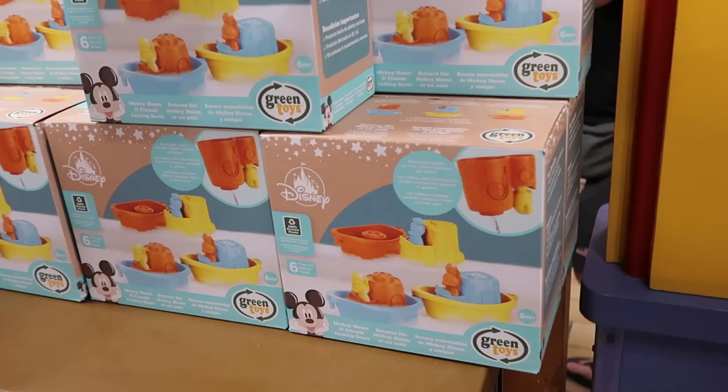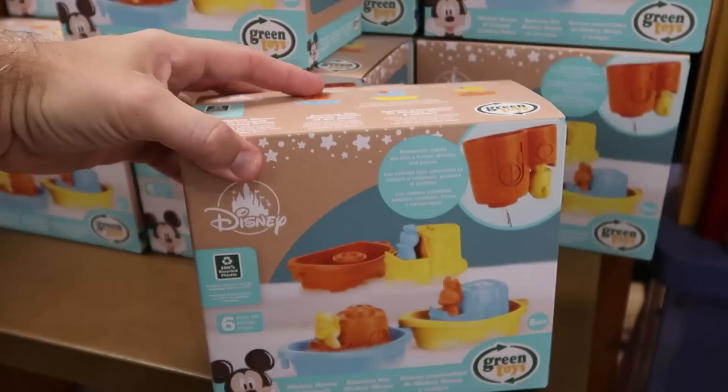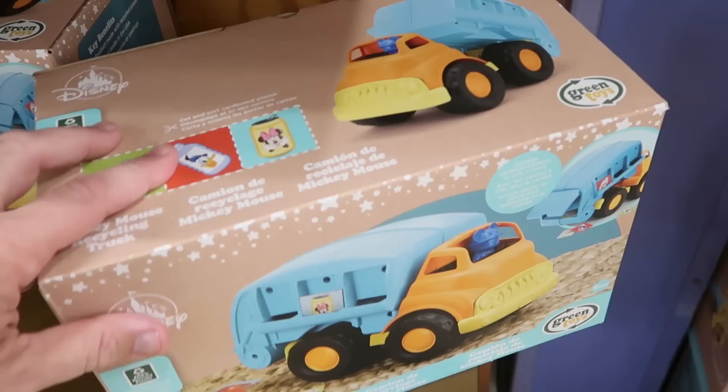Over here is the Mickey Mouse and Friends little tugboats — looks like you get three different boats — $14.99 from $25. Underneath there is a Mickey Mouse recycling truck — a little Go Green Mickey Mouse recycling truck — $20 from $35.